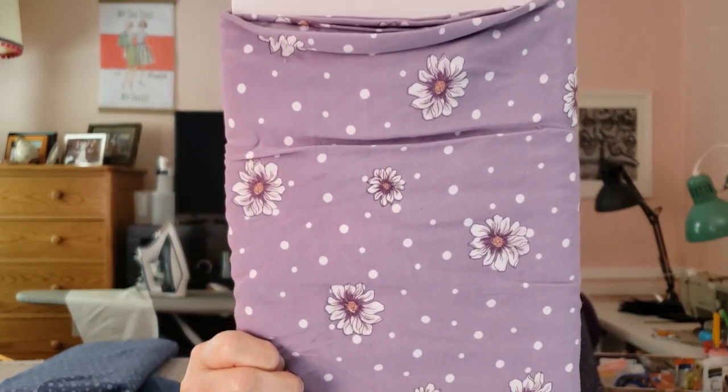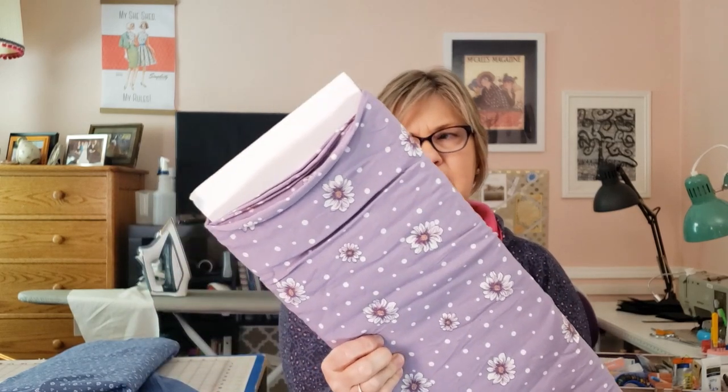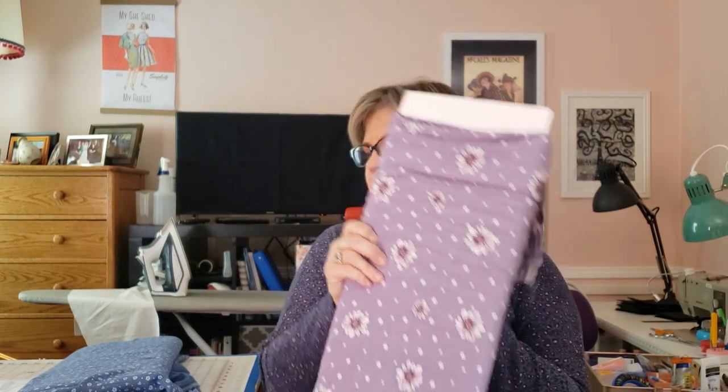My first fabric choice is a cornflower blue double gauze with little white ditzy flowers, which I got from Minerva last year. My other choice is a rayon challis in a lavender color with polka dots and pretty little daisies on it — I got this at fabric.com over a year ago. I love this color but I was saving it for a dress, so I'm hesitant to cut into it for a blouse. Let me know in the comments which I should use — the blue ditzy floral double gauze or the lavender polka dot daisy rayon challis.